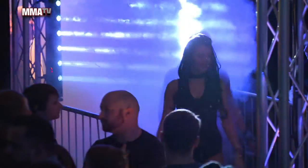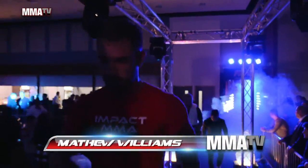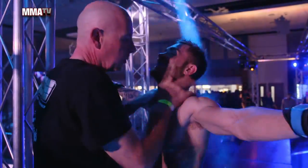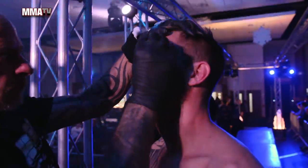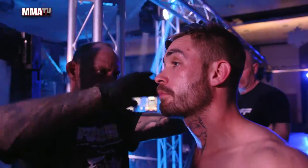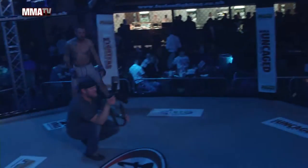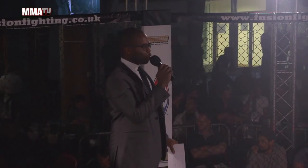Ladies and gentlemen, it's time for our professional MMA matchup. This is Fusion 22. Please welcome to K-Side, Matthew Williams. Please welcome to K-Side, Sam Jeffries.